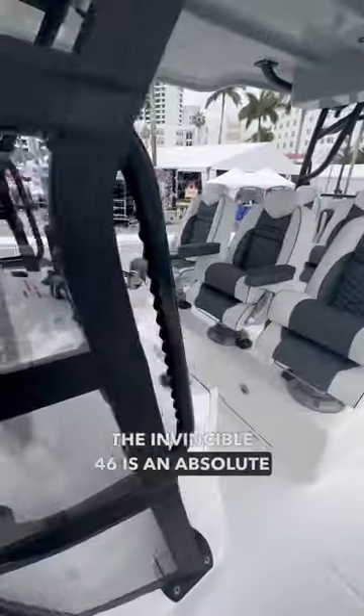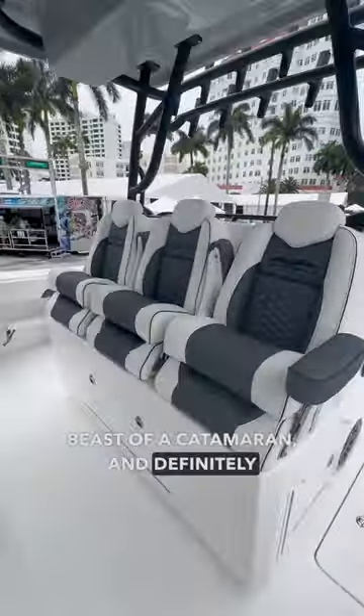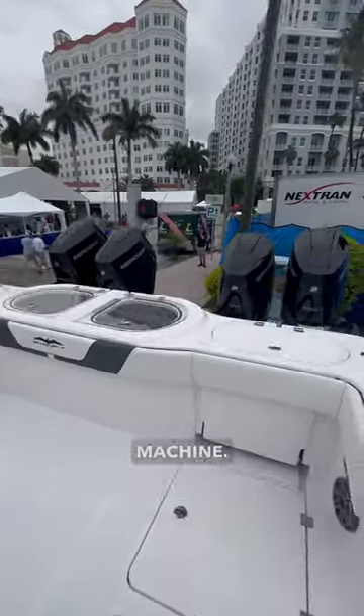The Invincible 46 is an absolute beast of a catamaran — definitely let us know down in the comments what you think of this offshore machine.